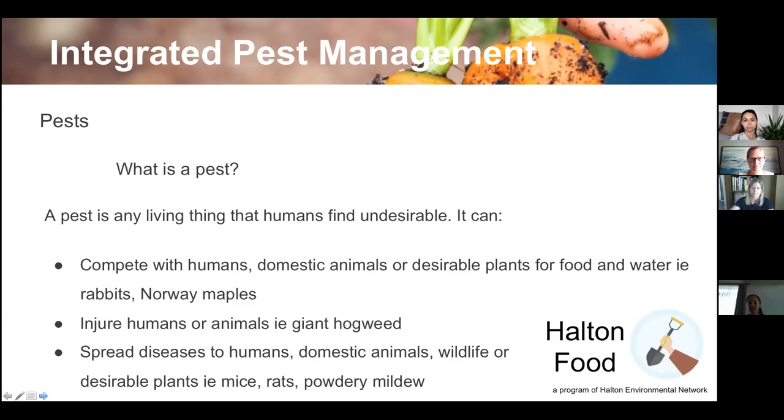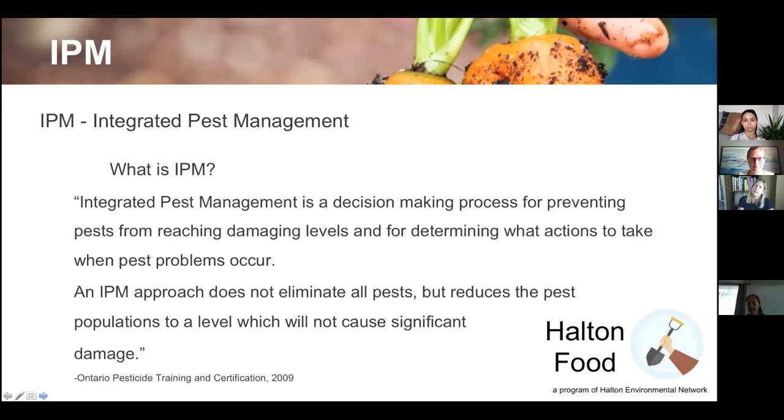So what is integrated pest management exactly? By definition, it is a decision-making process for preventing pests from reaching damaging levels, and for determining what actions to take when a pest problem occurs. It does not eliminate all pests, but reduces the pest population to a level that will not cause significant damage — just getting it to a manageable level.